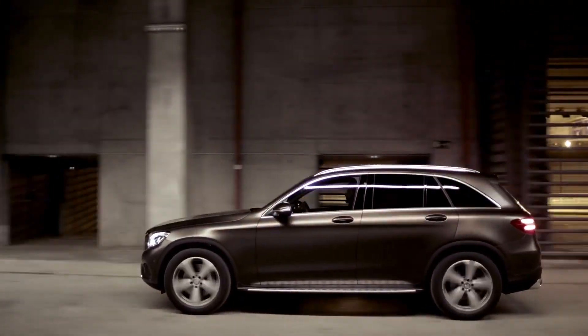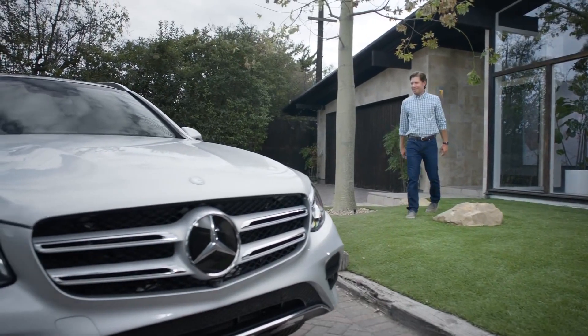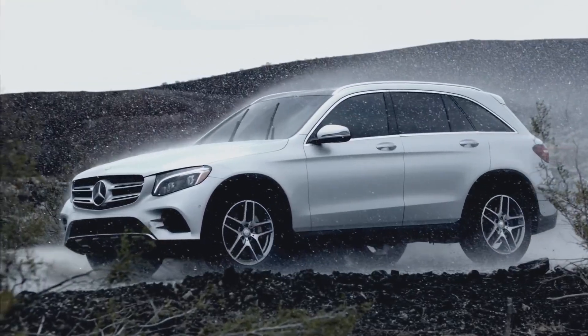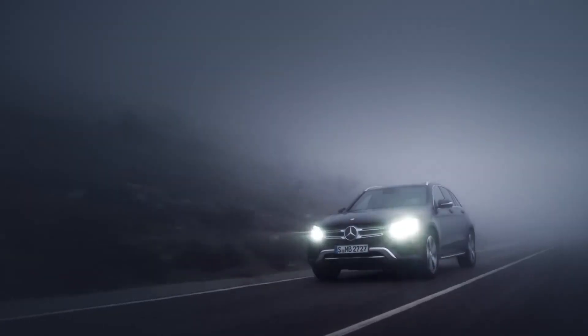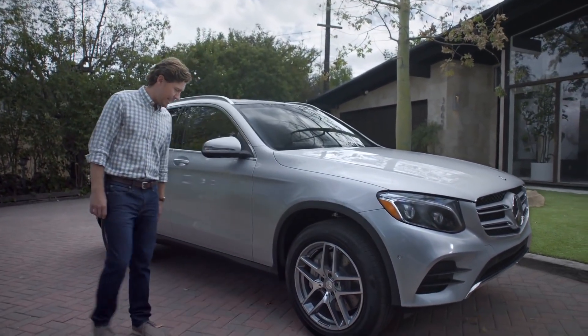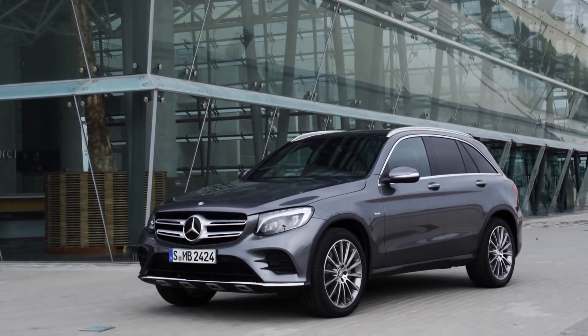Before you even set foot in the GLC, you can feel it — the muscular profile, the athletic lines, the bold styling. The newest addition to the most fabled SUV lineage in history looks every inch the part.